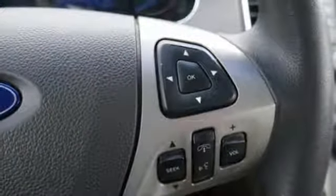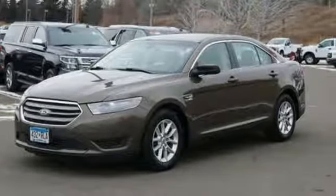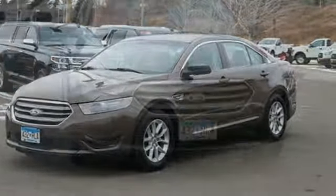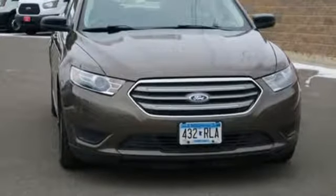Active grille shutters, gas pressurized shocks, and external memory control. Every generation has its Ford. This is yours. See what it can do when you take it for a test drive.